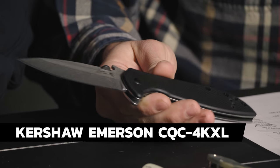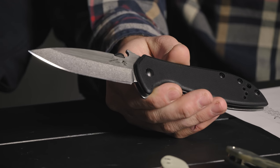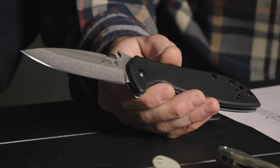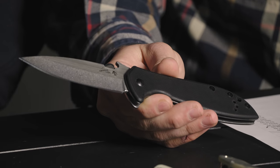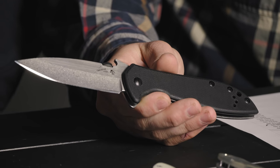Last on the list — this is the Kershaw Emerson CQC-4. Plain and simple, $20. You're getting a Kershaw, Emerson design, with the wave feature, reversible pocket clip. For 20 bucks you just can't beat the knife. The wave option is really cool — it took me a minute to practice it, but once you get it, it's quick to deploy. Thumb disc on top if you don't want to use the wave to open it normally. Great little knife.